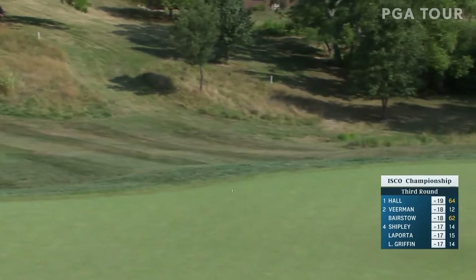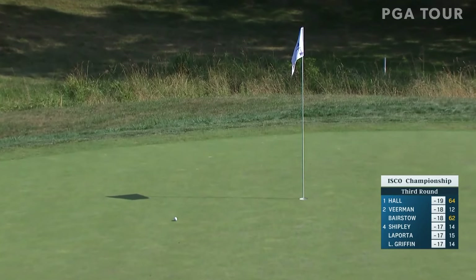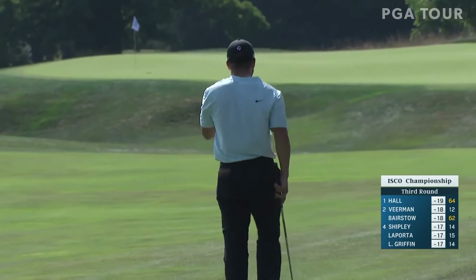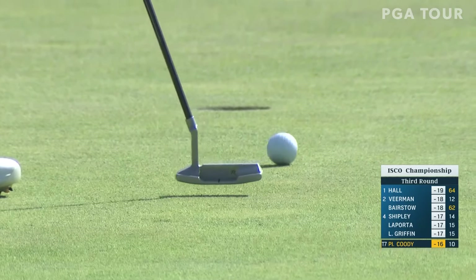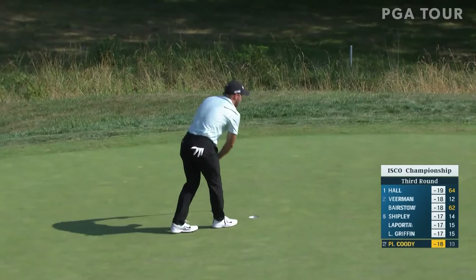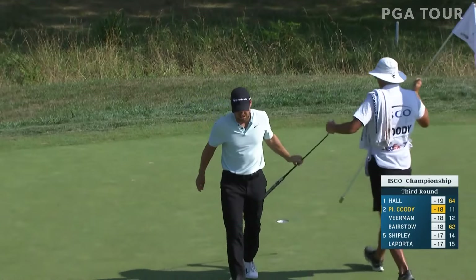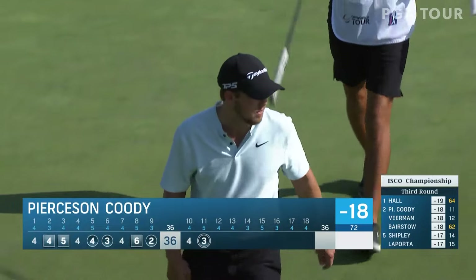He catches that front part of the green — this should be good. Oh, look what he found! Beautiful — just below the hole, now a very makeable eagle putt. Drips it in! What an eagle, and that is exactly what he needed. All of a sudden he finds himself one back and right back in this golf tournament.